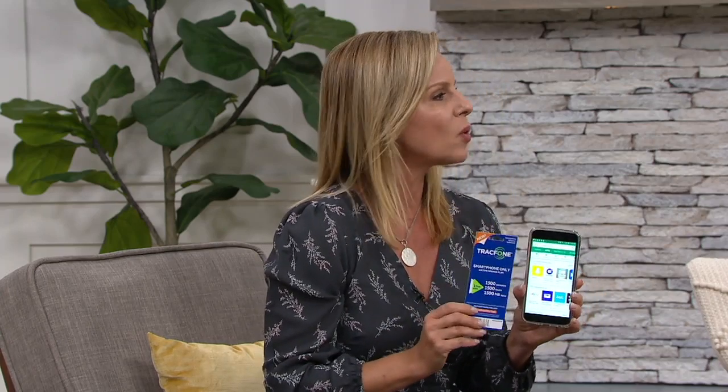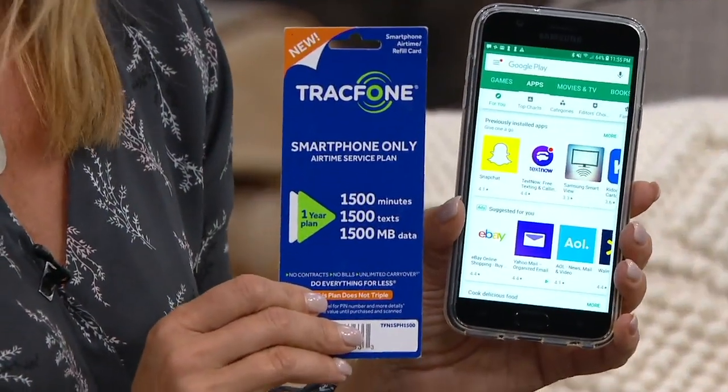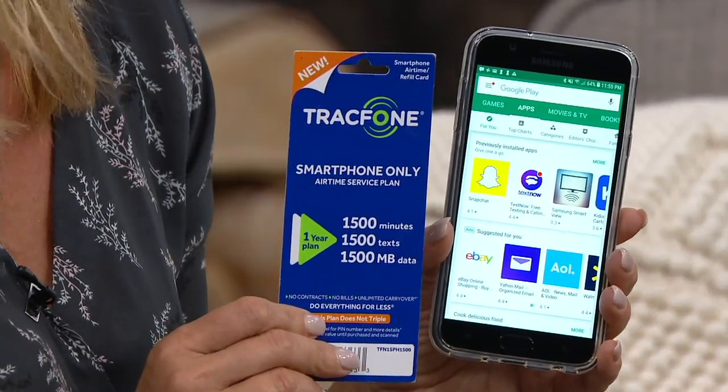Think about it — you will now have one less monthly bill. People are asking, what's the monthly contract, what's the monthly service plan? There is no monthly plan with this. You simply buy minutes as you need them. We're giving you 1,500 minutes plus 1,500 texts plus 1,500 megabytes of data to get you started, and you have an entire year to use those.